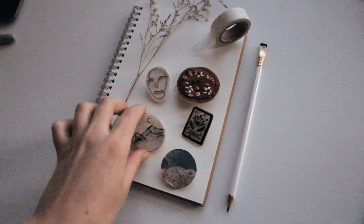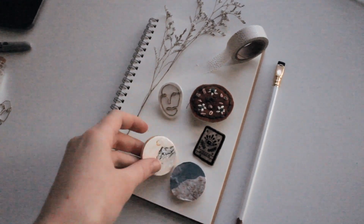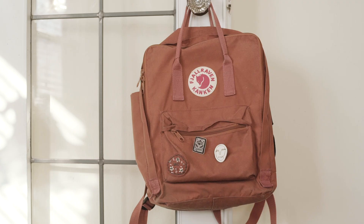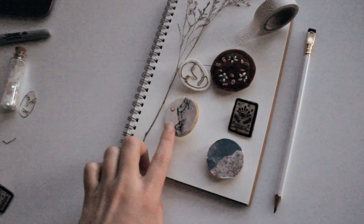I can go ahead and show you guys what I made — I'm hoping this video will go up before this vlog. I did a DIY video on how to make little pinback buttons, and I did five different versions to show you guys how you can make these yourself.